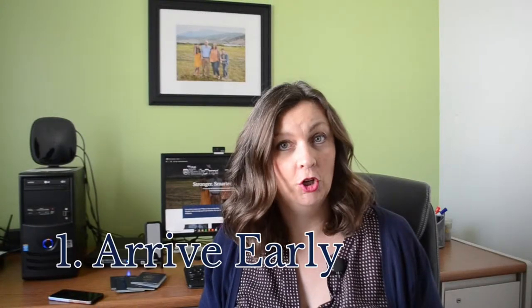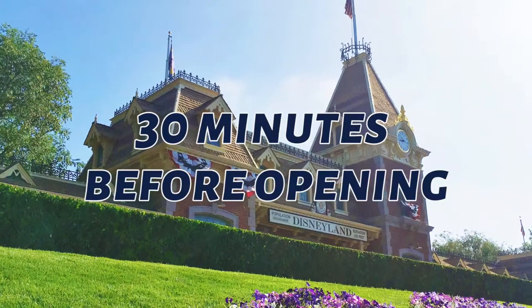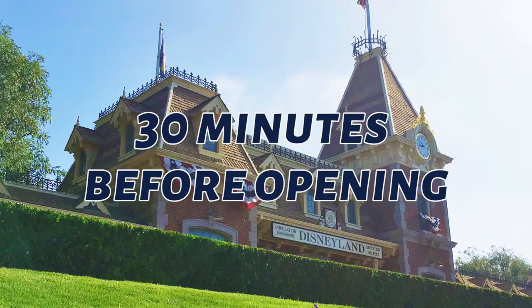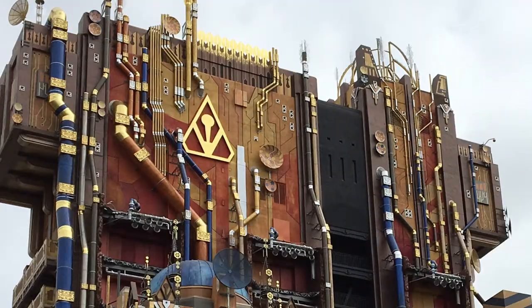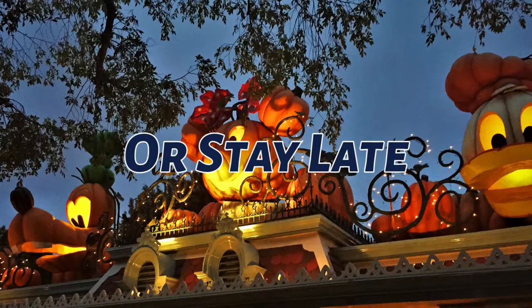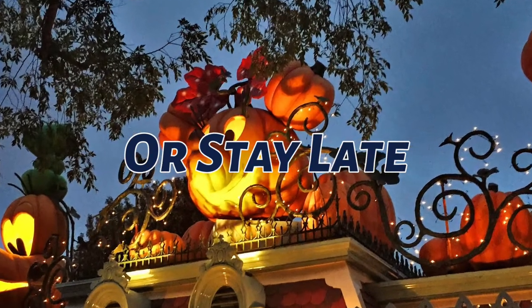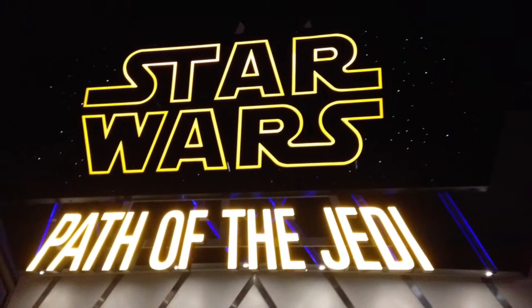Tip number one is arrive early. You can ride more before 10 a.m. than the whole rest of the day. Get through security and the turnstiles at least 30 minutes before the park opens — this will ensure you'll be one of the first on your favorite ride. You'll wait 15 minutes or less for most rides in the first hour or two. Night owls will usually enjoy shorter lines in the last hour or two of the day. If you can't be there when Disneyland opens, be there when it closes.